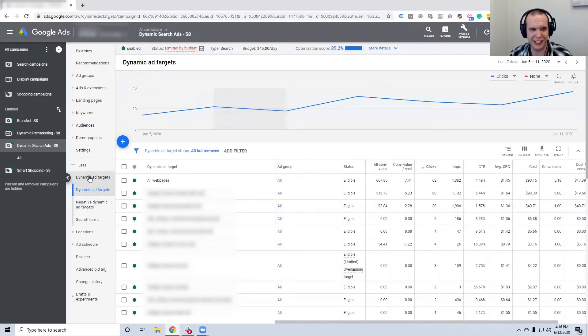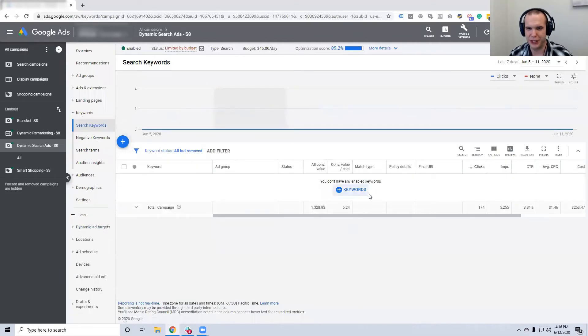When you look at keywords in DSA, you don't have any enabled keywords — you don't actually bid on keywords. The keywords are simply whatever is matched to your site. This begs the question: what happens when you have poor content quality? If you haven't built out a robust site, you're going to have horrible performance. This campaign rests entirely on having a robust site with really robust content quality.